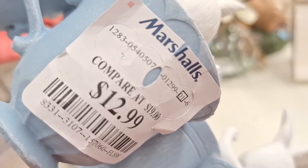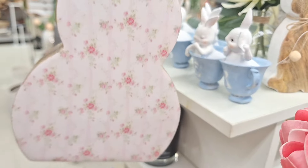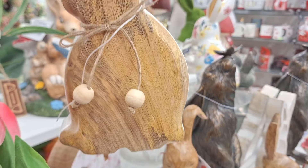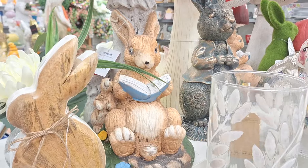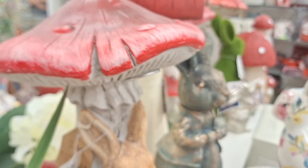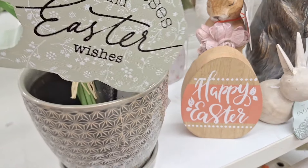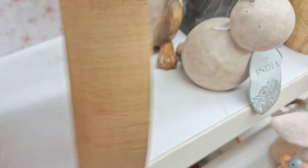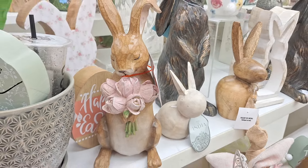How about a cup of Easter bunny tea? $12.99 for these cuties. Now this is one classy cutie for only $5.99 — that was a great deal. This one is $24.99 but it's a lot bigger of course. And look at this one — I love the color of this beautiful mint green; it is everything, and this one is only $4.99. That's right!